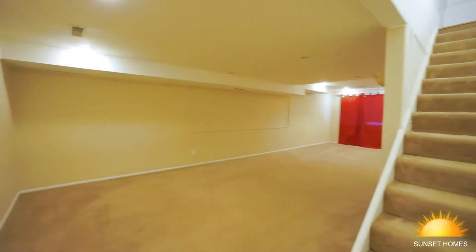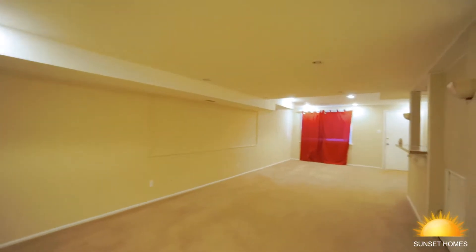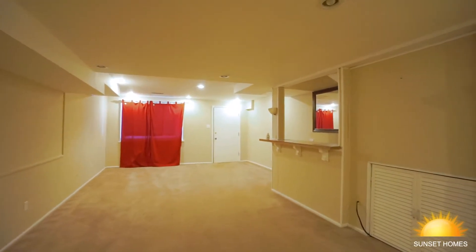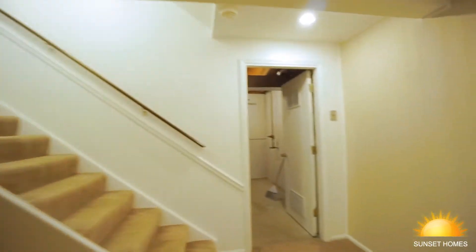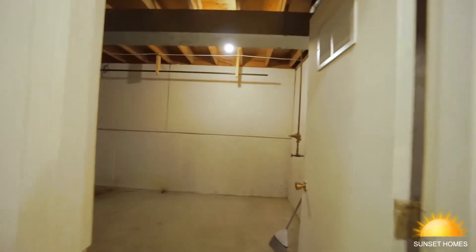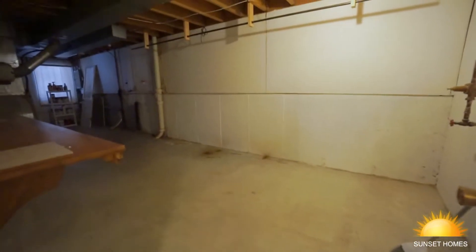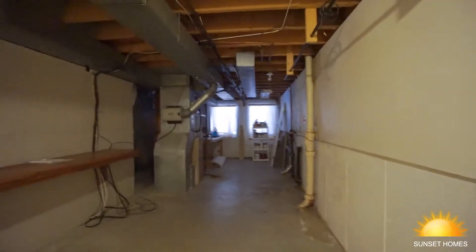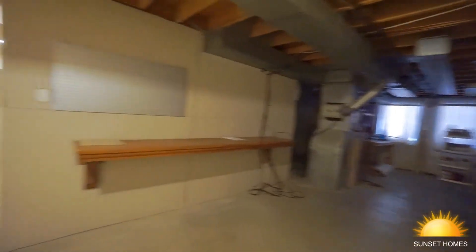We'll go in the basement next. Now we're here in the basement — it's a walk-out basement. This area here has a dry bar. This is the raw basement for your laundry and all that — storage and so forth. You've got a lot of room in here.